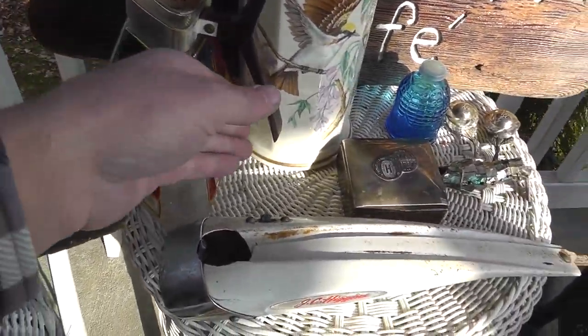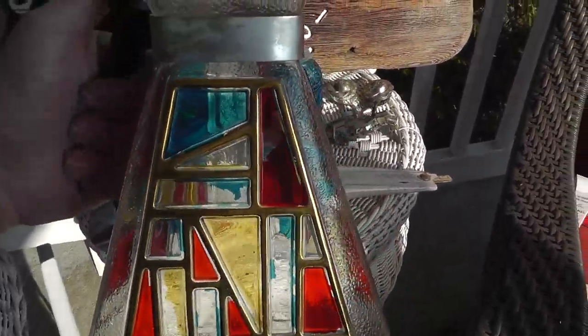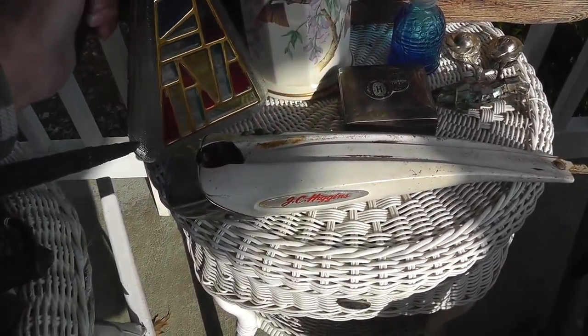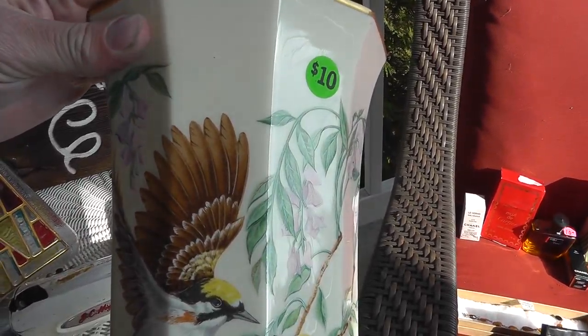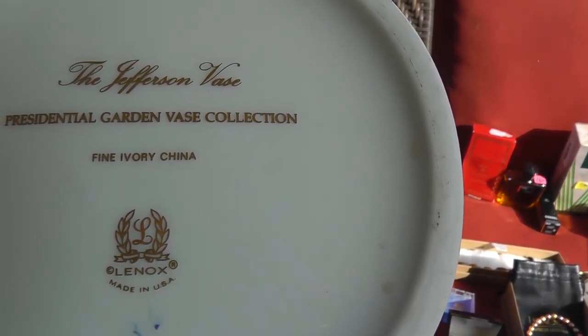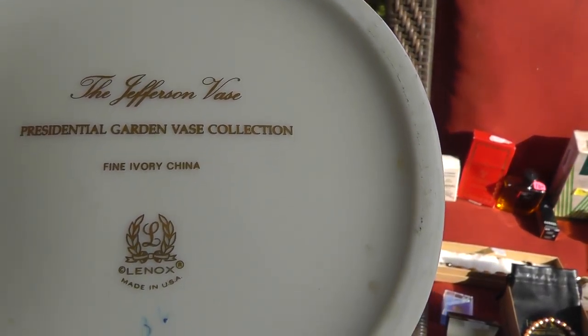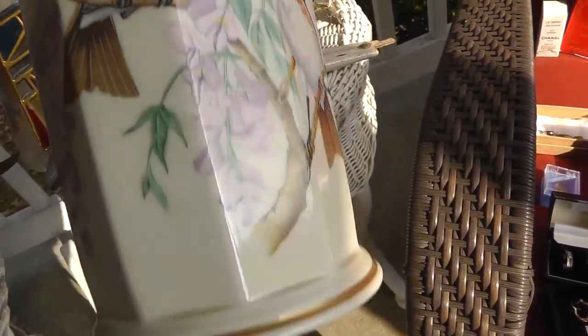Love the coffee pot — got a very mid-century modern look to it; that was $5. Normally don't like Lenox pieces, but got this for $7 — this is the Jefferson vase, Presidential Gordon vase collection. Very nice looking with the birds.